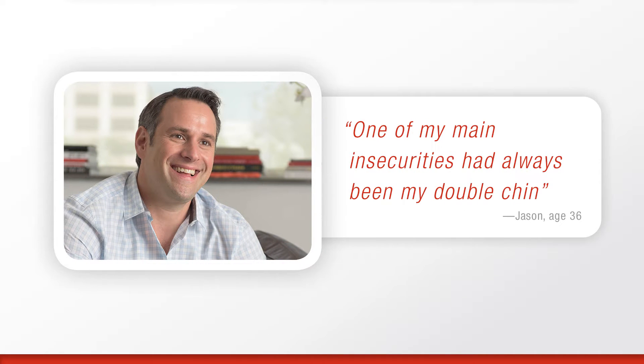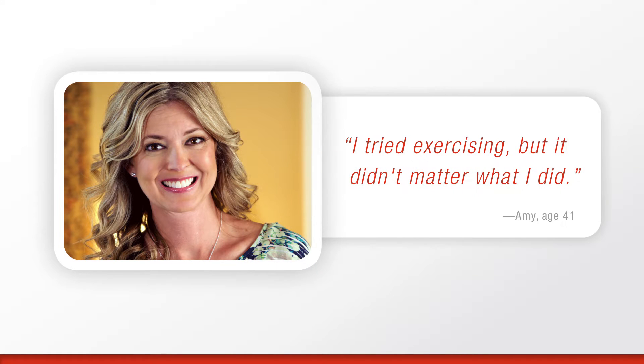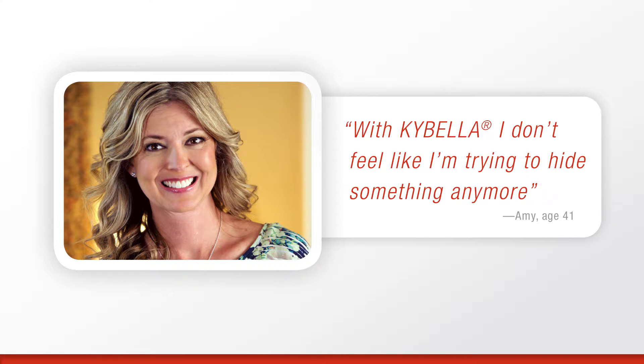According to one Kybella patient: "I consider myself a pretty confident person, but one of my main insecurities had always been my double chin." Another Kybella patient tells us: "I've always been at a healthy weight. I tried exercising, but it didn't matter what I did — I still had a double chin. With Kybella, I don't feel like I'm trying to hide something anymore."